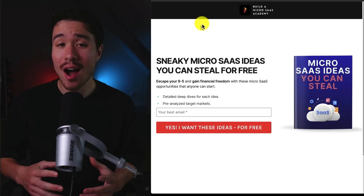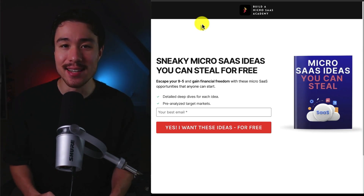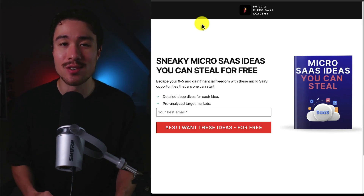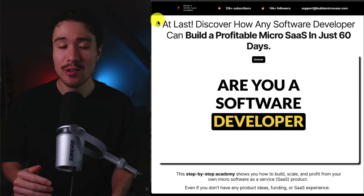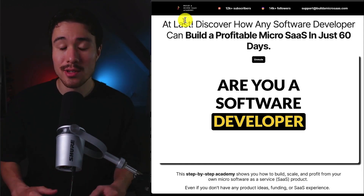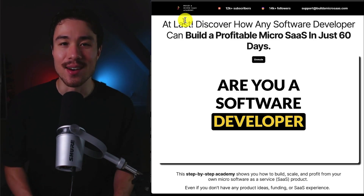If you want to build your own micro SaaS, I have you covered with sneaky micro SaaS ideas you can steal for free — there's a link in the description below. I also have a complete academy that shows you how to build, launch, and profit from your very own micro SaaS, even if you don't have any product ideas or SaaS experience. There's a link in the description for the complete academy.